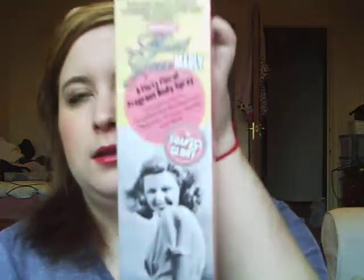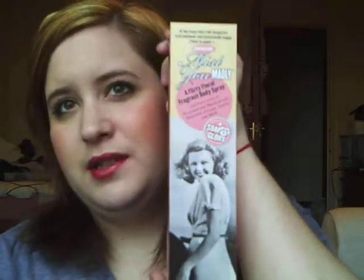I then picked up the Missed You Madly Body Spray — it's a Flirty Floral Fragrant Body Spray featuring notes of bergamot and blackcurrant, magnolia, freesia, vanilla and musk. And that was £6.13. The bottle looks like this — it smells really, really nice.